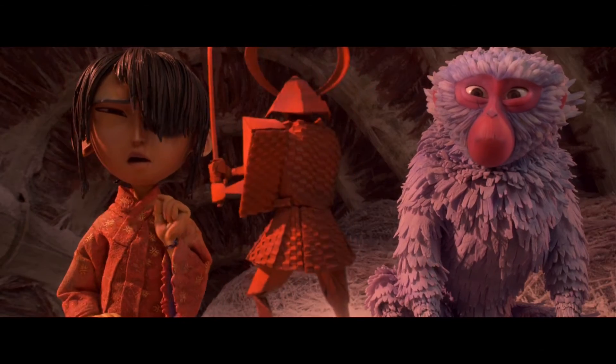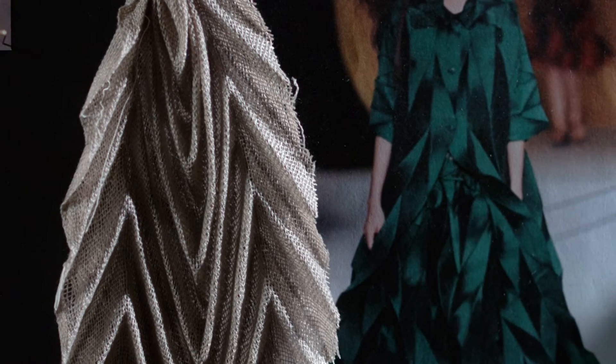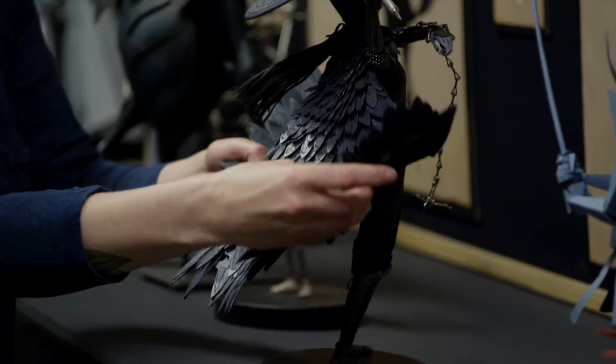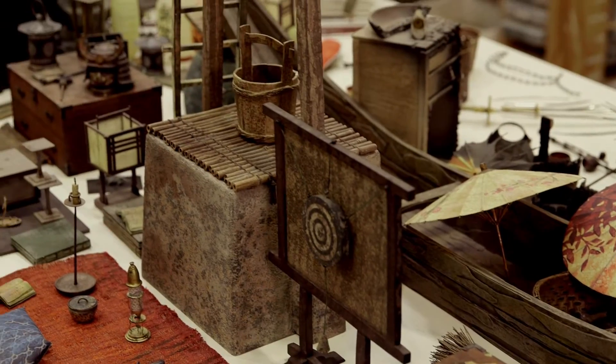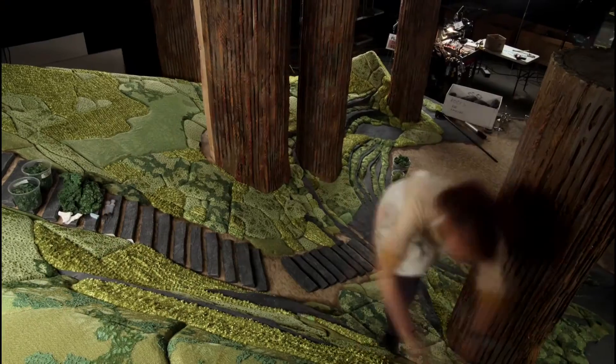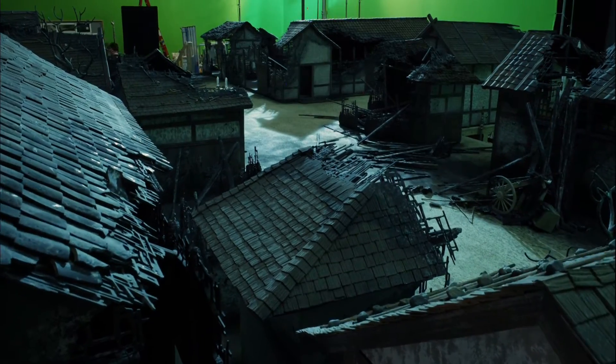We looked at origami, we looked at Issey Miyake's work, and how folding structures work around body shapes. We worked with a lot of woodblock kind of motifs, and we looked at that and tried to bring it into the film. We used a sort of simplification of large organic shapes that are prevalent in woodblock.